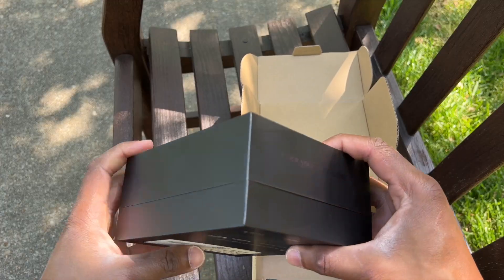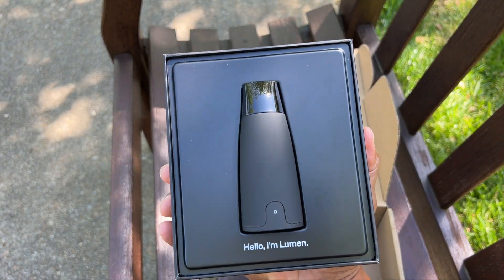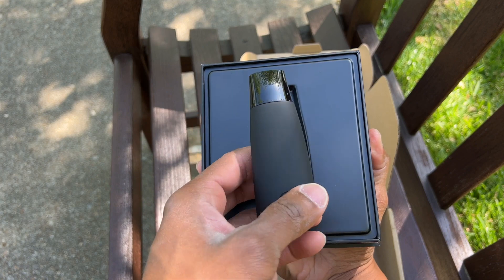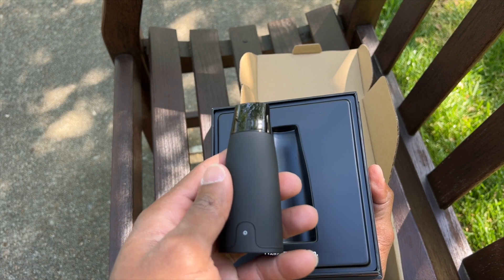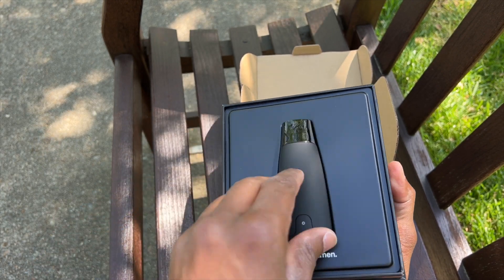I want to cut straight to the point with this review video. I don't want to talk about how beautiful the packaging is — yes, the packaging is beautiful. I don't want to talk about how great their customer service is. I want to tell you about how this product can change your life. This is the Lumen metabolism tracker. I get approached all the time to review products and 99% of the time I turn it down. But when I heard about this Lumen device, I actually reached out to them because I knew this is a product that can change a lot of people's lives.